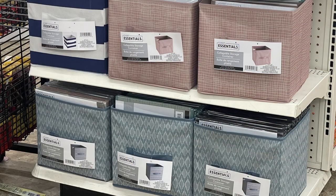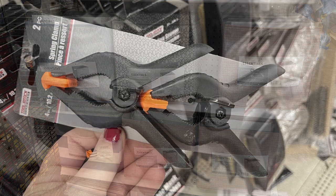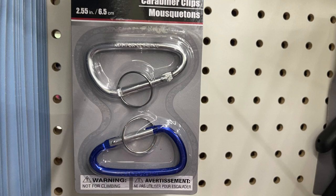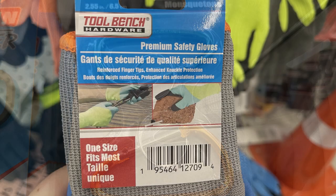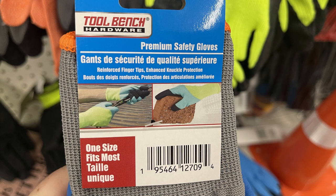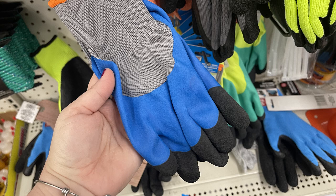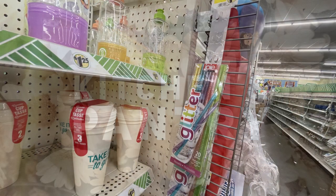They have a bunch of these bins called the essentials or storage essentials. Then the spring clamps — they have the two packs in — and the carabiners you can get with the key ring. They also had a bunch of their premium safety gloves in a few different styles: some for yard work, some for picking up sticks and things in the yard so you don't get pinched.